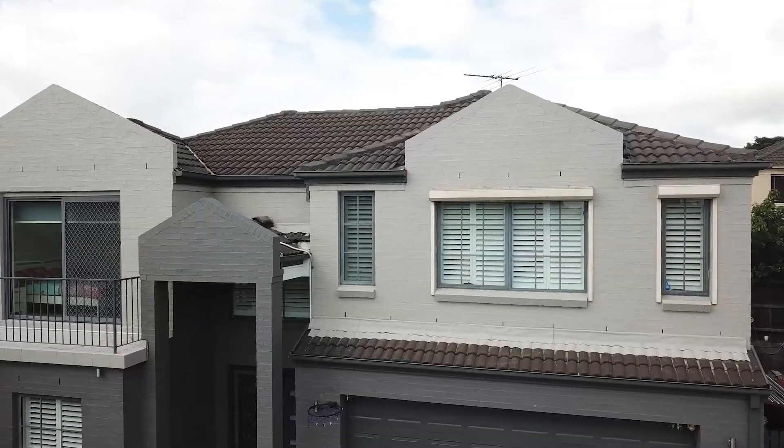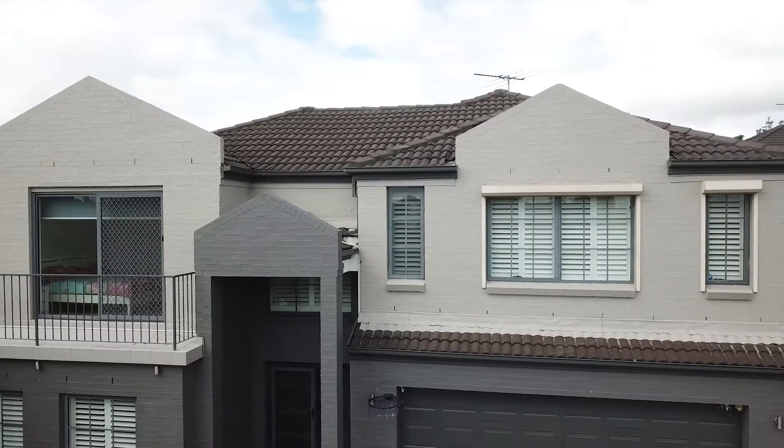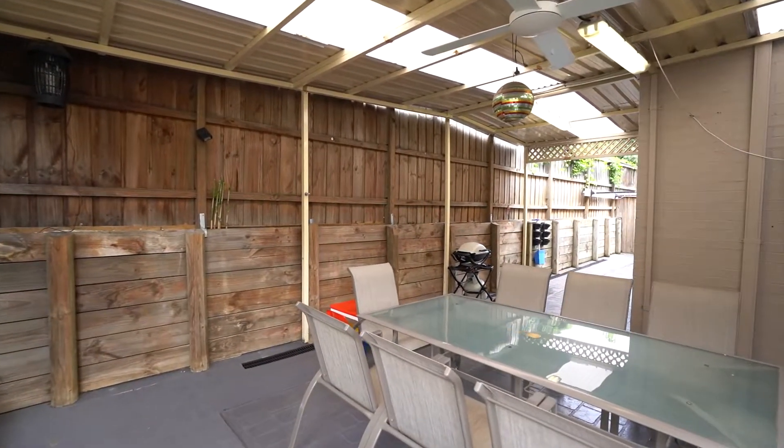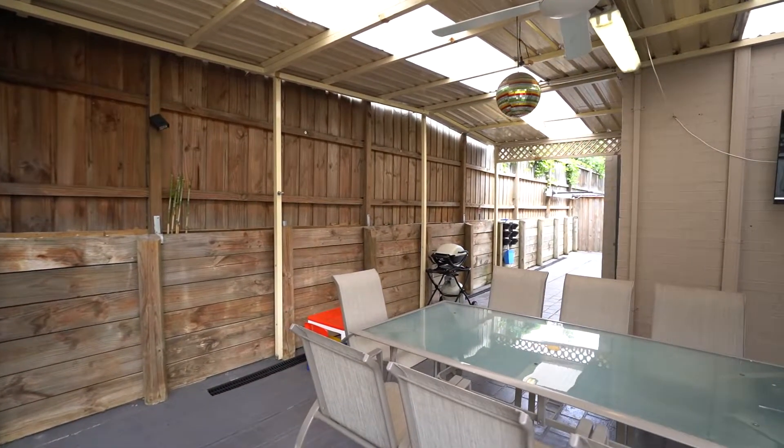Set on a maintenance-free block, the backyard is stenciled concrete and includes a rear pergola for family barbecues. It offers privacy and, for the busy family, an easy maintenance-free lifestyle.